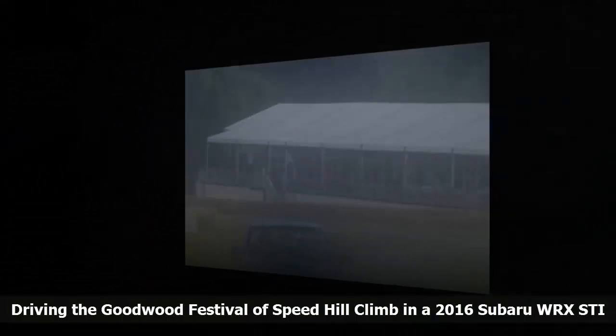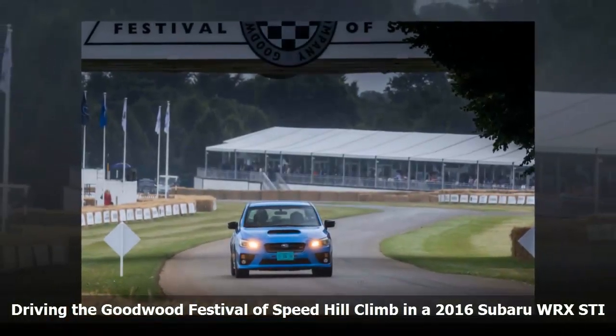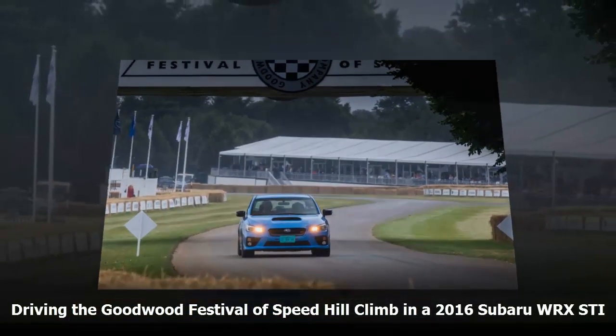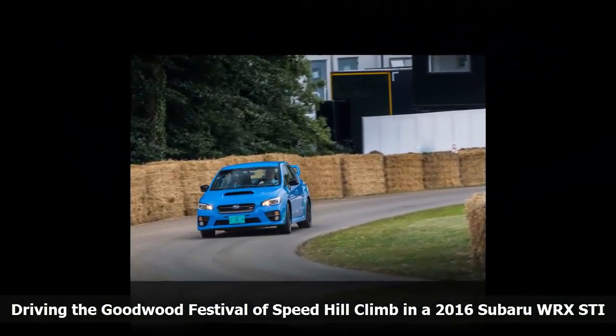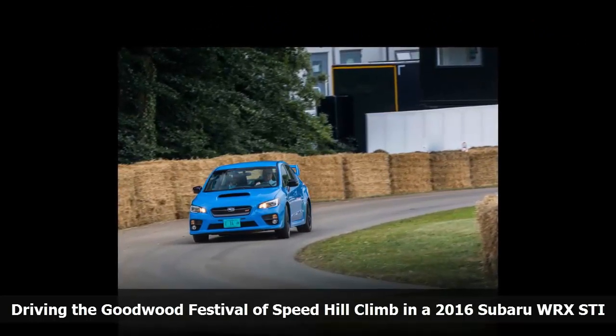We later learned that was the correct answer. A Ford RS200 rally car had crashed earlier, carrying too much speed for the conditions, so the hay was added to slow the cars down. From there, it was a slower but all too quick climb to the top, before heading back down for a driver change.